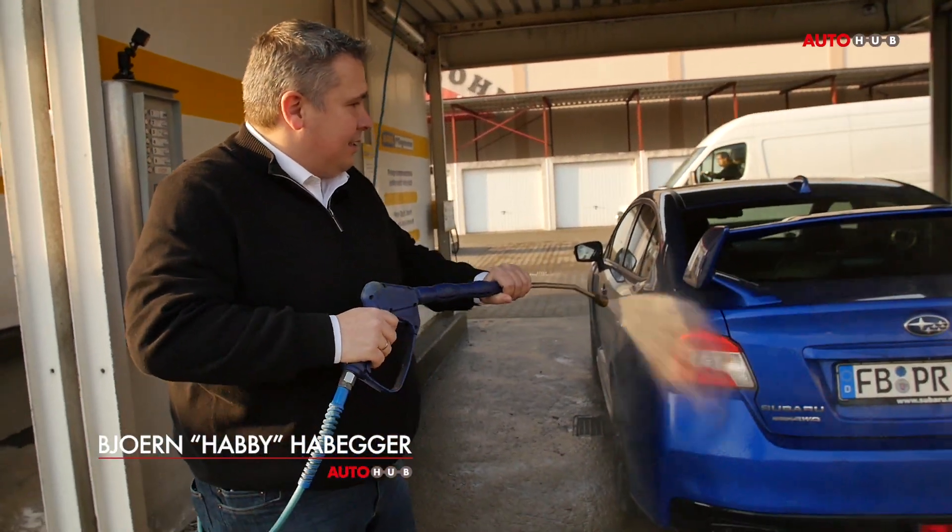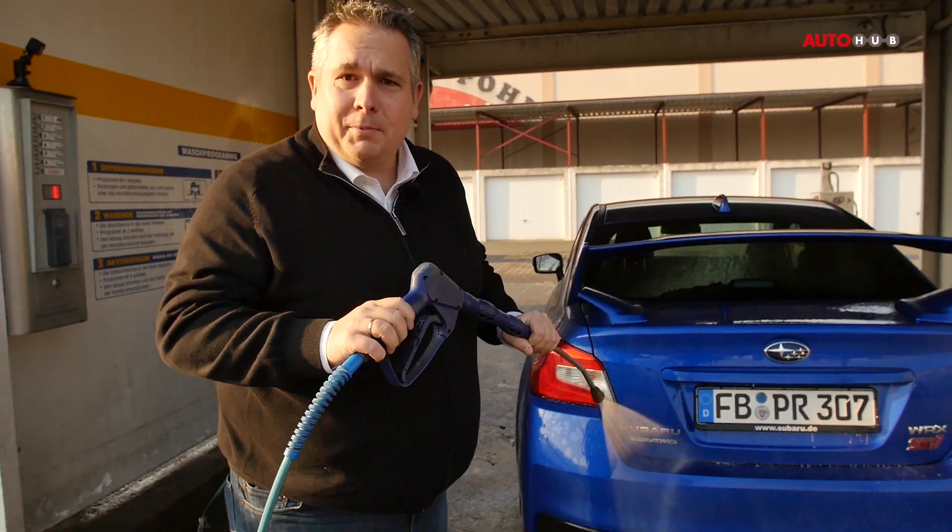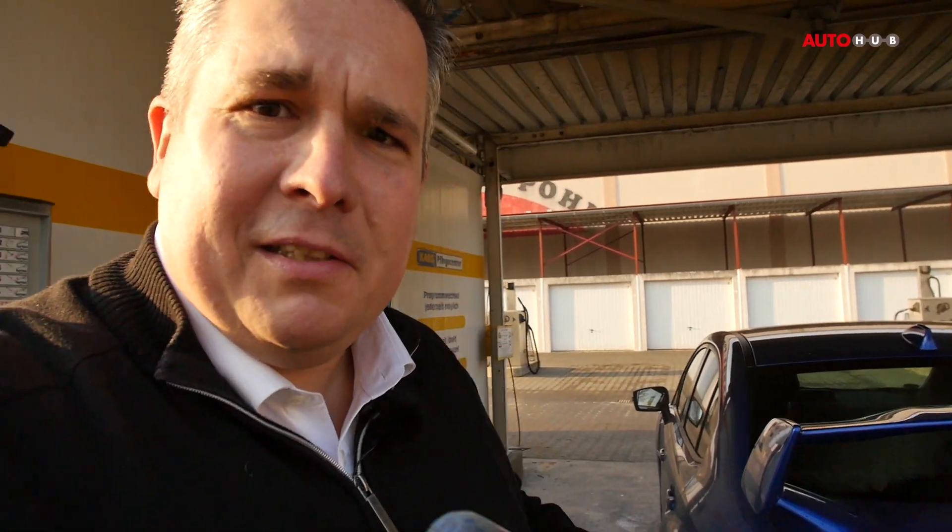That was the Subaru WRX STI on AutoHub. My name is Björn Habegger, my friends call me Hubby. If you subscribe to the channel and like the video, you can also be a Hubby. Make it good!